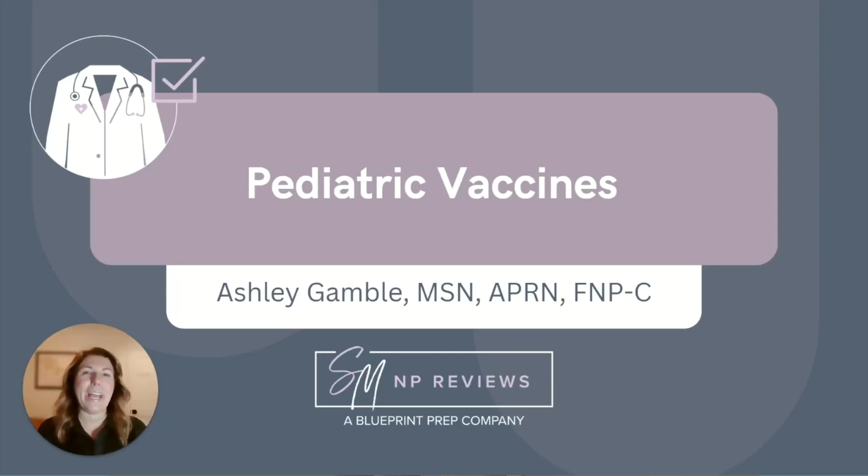Hi everyone, my name is Ashley and I'm a family nurse practitioner and one of the NP instructors here at SMNP Reviews. I spent over two years of my FNP career in the urgent care setting and I'm so excited to talk with you about pediatric immunizations today. We are going to discuss a few basics and if you would like to dive deeper into this topic, you should check out one of our review courses.